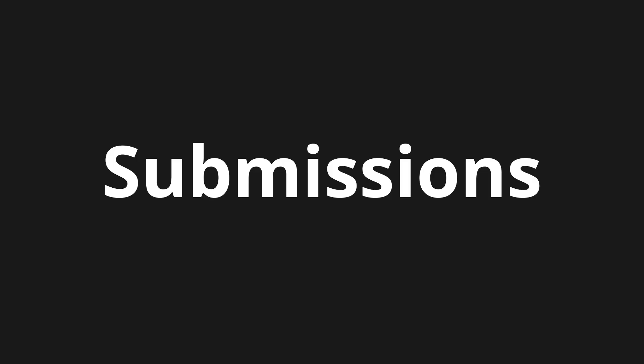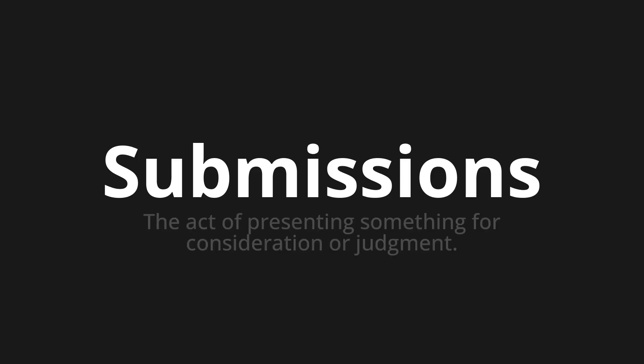Welcome to How to Pronounce. In today's video, we'll be focusing on a new word that you might find challenging or intriguing. So let's dive into today's word. Submissions. Which means: the act of presenting something for consideration or judgment.